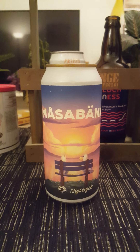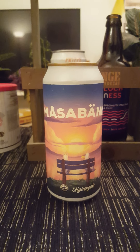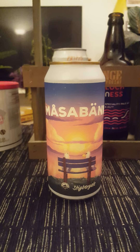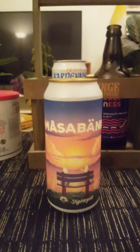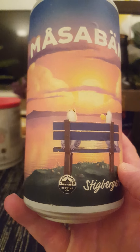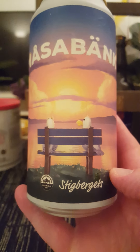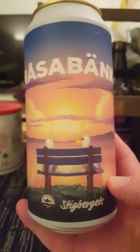Hey there, all craft beer lovers — thank you for joining me for this little trip. Tonight we are looking at a collaboration beer. We are going down south to the city of Helsingborg in the region of Skåne in Sweden, to Benchwarmers Brewing Company, who have teamed up with one of my all-time favorites, Stigbäerts Bryggeri out of Gothenburg in Sweden.